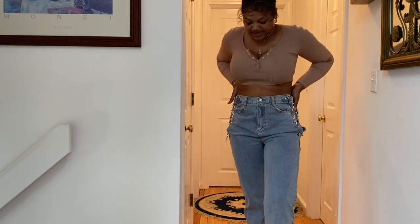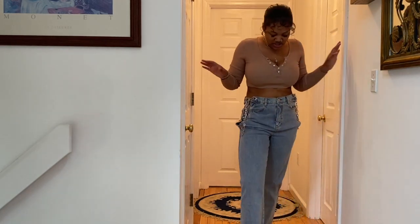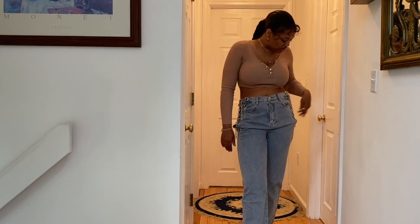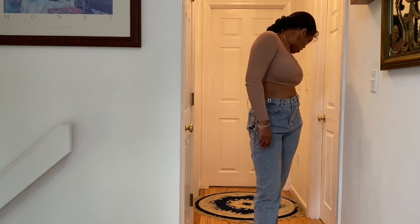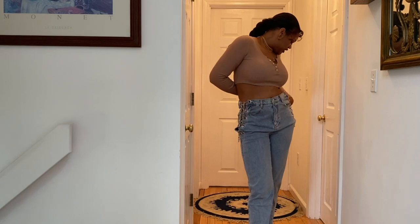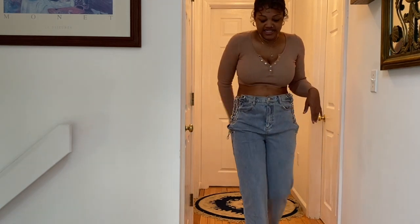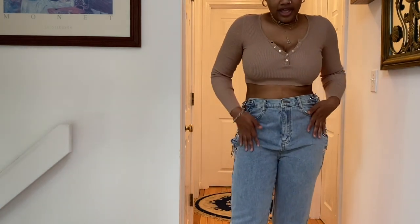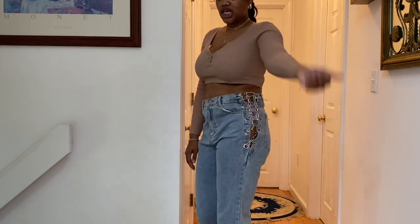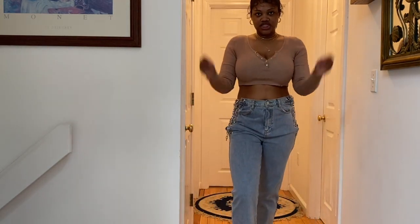These are the Breaking Chain straight leg jeans in a light wash and I got these in a size 11. This is how they're looking — get into these jeans, period.